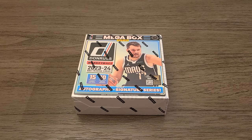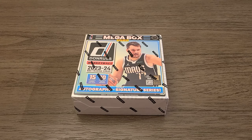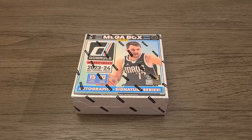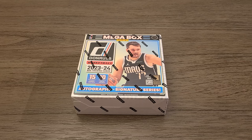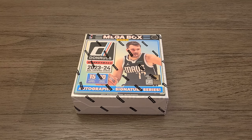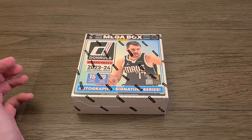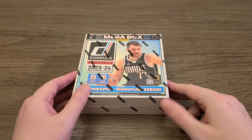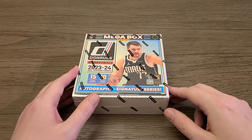Hello everyone, thanks again for clicking this video and deciding to watch. Today I've got a box, a mega box of 2023-2024 Donruss basketball. I saw it on the shelf at Walmart and there was a lot of it, so either it's brand new or it's really bad and that's why there's a lot of it. I saw it online for $60, so I figured I'd grab it for $50 at Walmart. It was an alright deal.